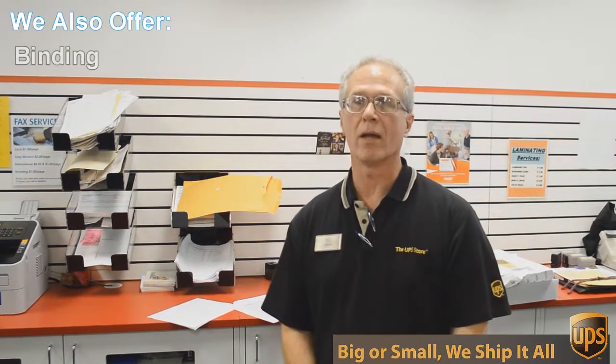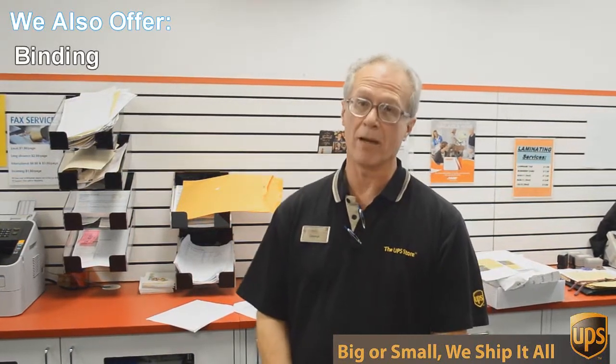Well, besides mailbox shipping and packing, we do a lot of other things here at the UPS Store. One of those things is copying and printing — we do black and white and color copies and printing.